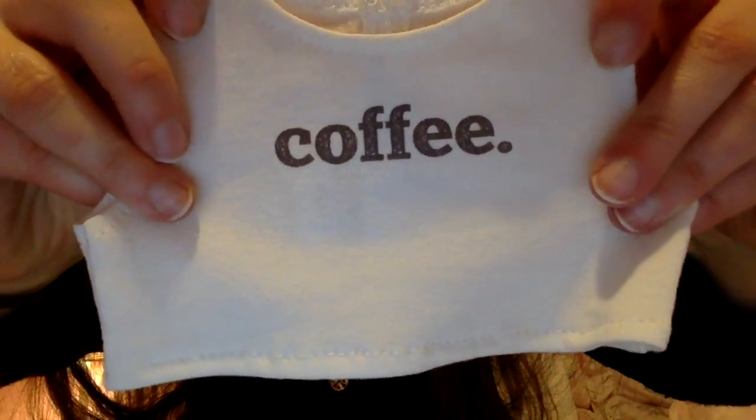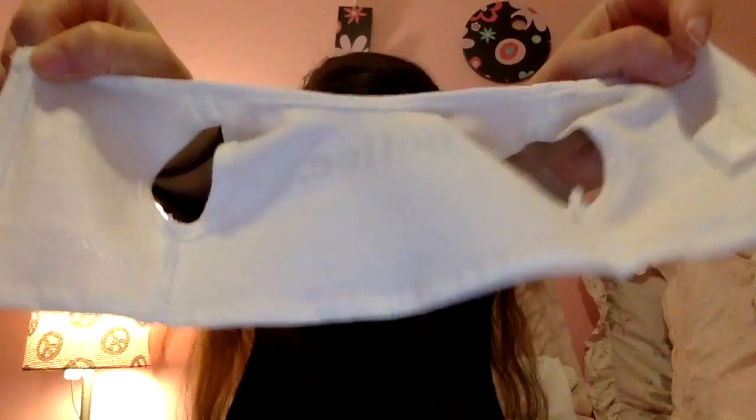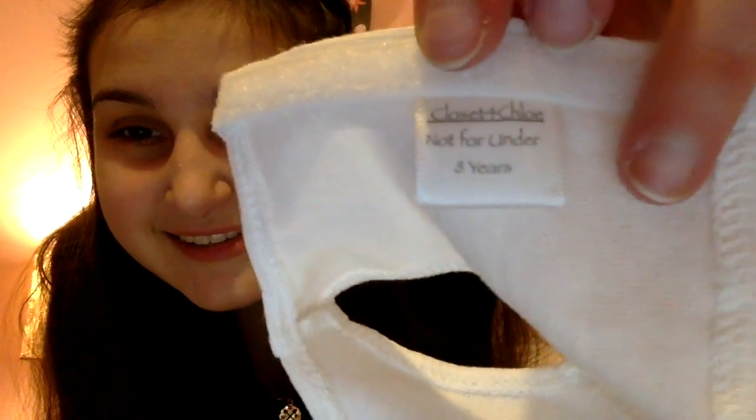I'm making sure there's nothing else hidden in here because I feel like I accidentally miss things sometimes. Look at the packaging — it's wrapped in tissue paper, and there's a Closet for Chloe sticker — that's so cute. I got two things! Oh my god, I love this. I've wanted this for a very long time. So I got this crop top that says 'coffee' on it — not because I drink coffee, I don't. Mia is incredibly obsessed with coffee, so the second I saw this I was like Mia needs this. It's white with a coffee applique and it's really stinking cute, and it has velcro. She has a tag — it's so cute. This is not for under eight years.